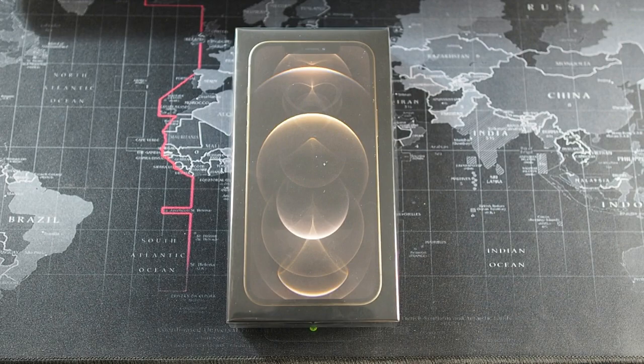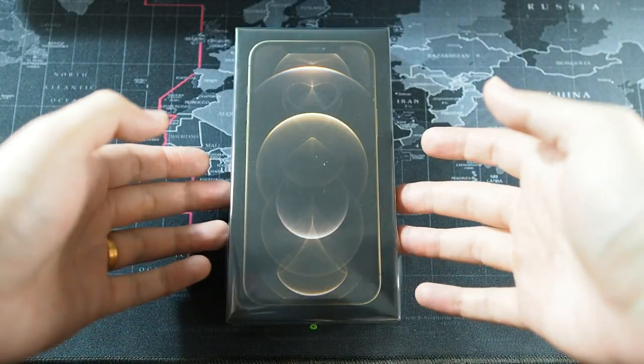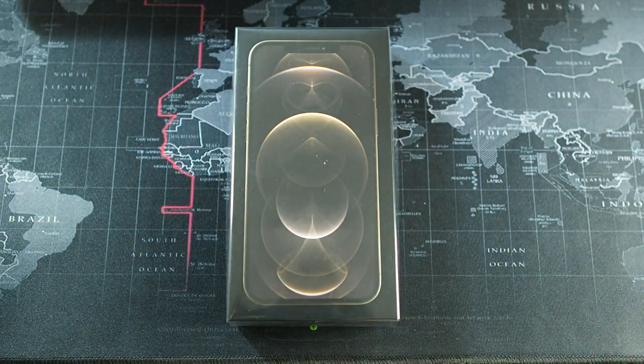Right here I have the 12 Pro Max in this nice matte black box. The plastic is already a bit loose because I had no choice but to unbox it at the store — they wanted to do some checks, which I was annoyed about. I purchased this phone and it's my choice whether to unbox it at the store. I asked them to wrap it back and I'll quickly run through the unboxing. Let me peel the sticker.